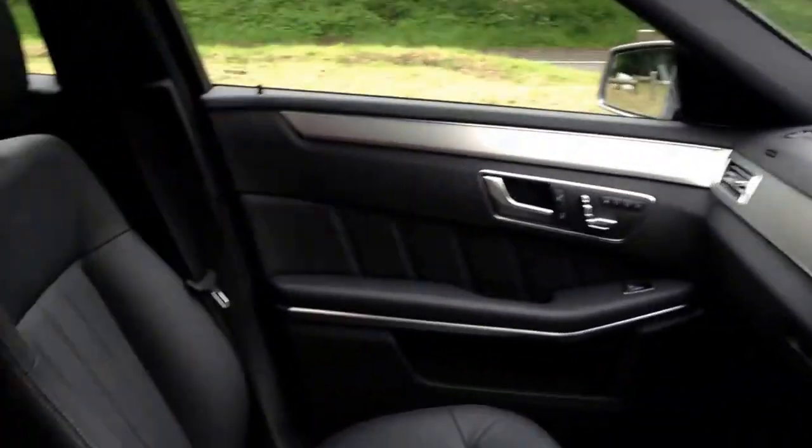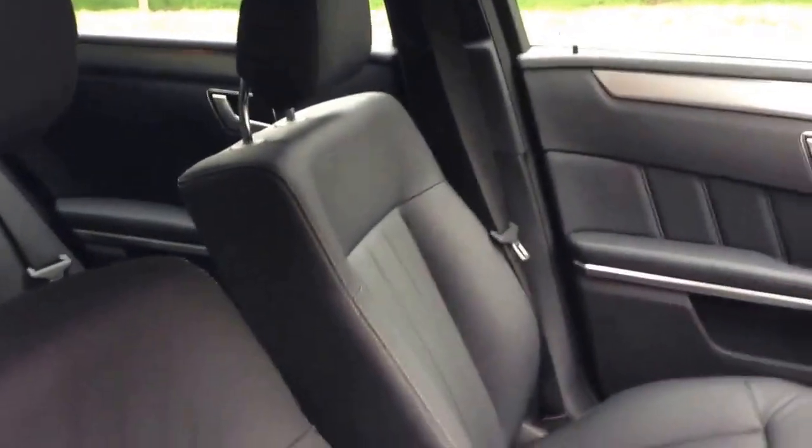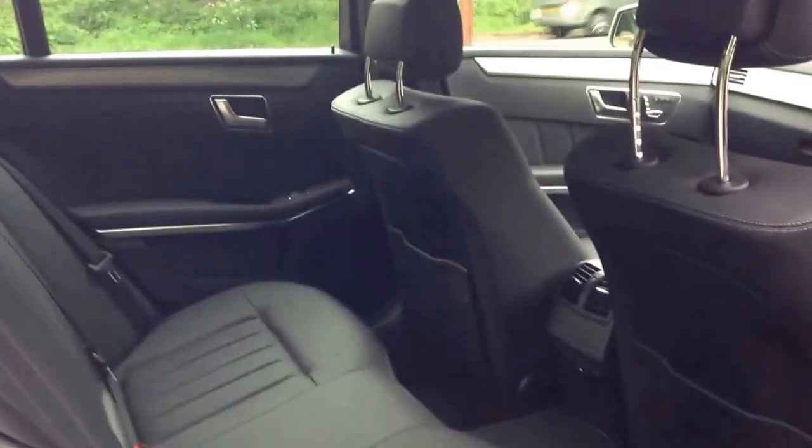The interior is lovely. Nice leather and supportive seats. As usual, it's an E-Class, so the back seats are pretty commodious — pretty huge.